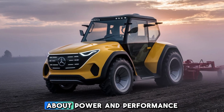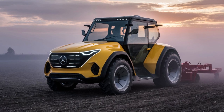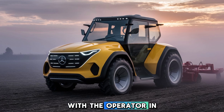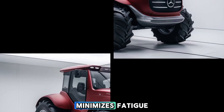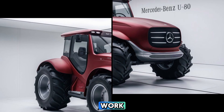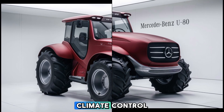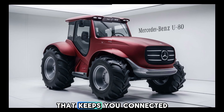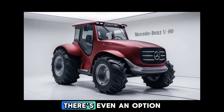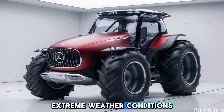The U80 isn't just about power and performance — it's also about comfort and technology. The cabin is designed with the operator in mind, providing a spacious and luxurious environment that minimizes fatigue during long hours of work. You'll find leather seats with full adjustability, climate control, and a state-of-the-art infotainment system that keeps you connected on the go. There's even an option for heated and ventilated seats, perfect for working in extreme weather conditions.